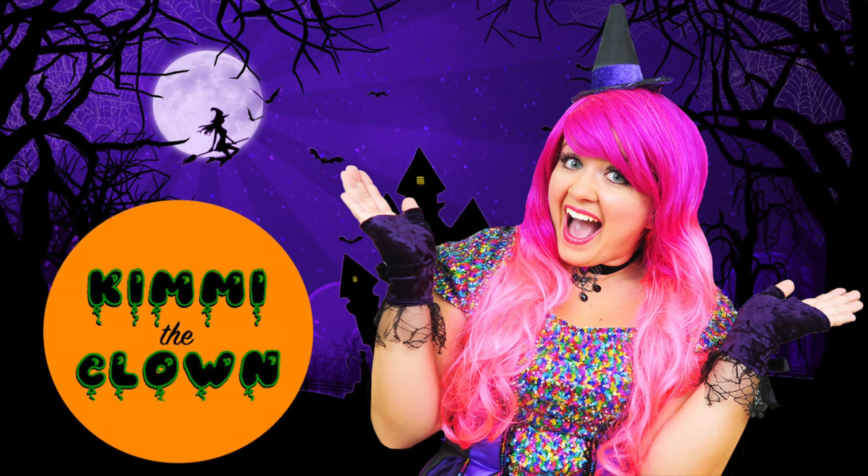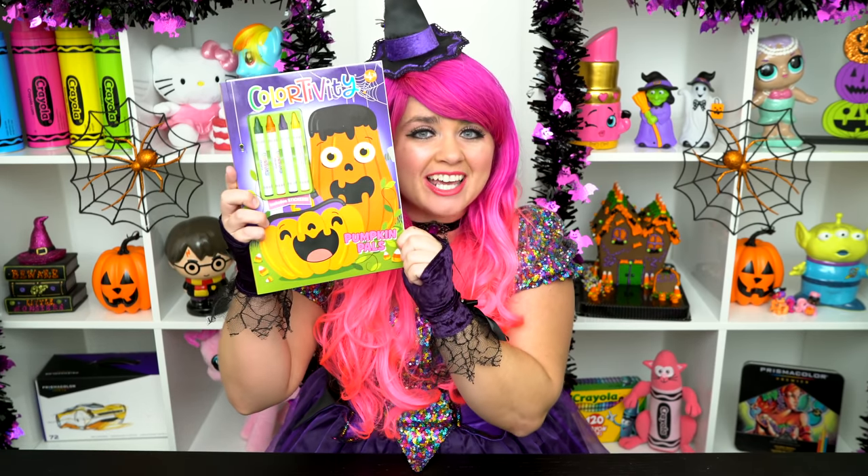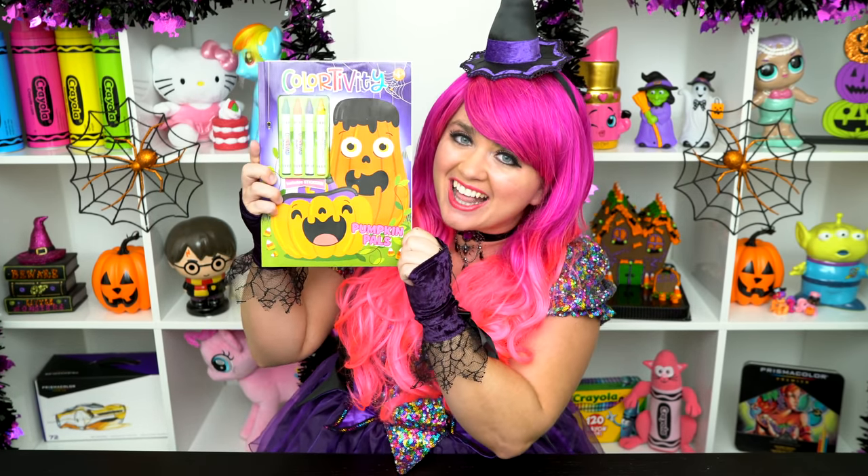What a cute witch! Hey everyone! Welcome to Coloring with Kimmy the Cloud! Today we're going to be coloring in my Halloween Pumpkin Pals coloring book!